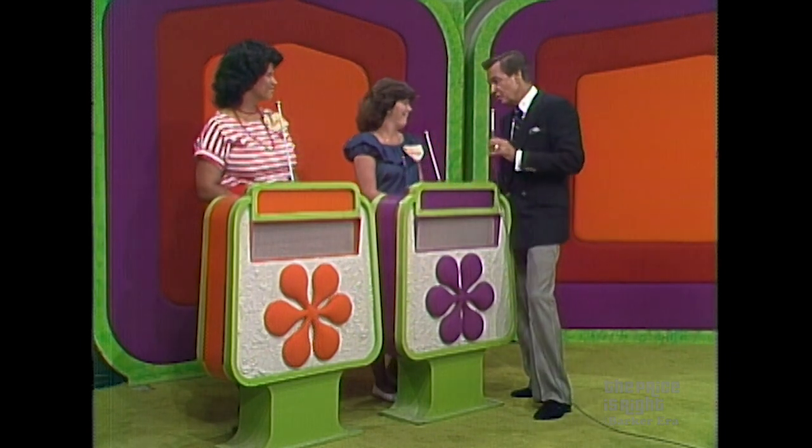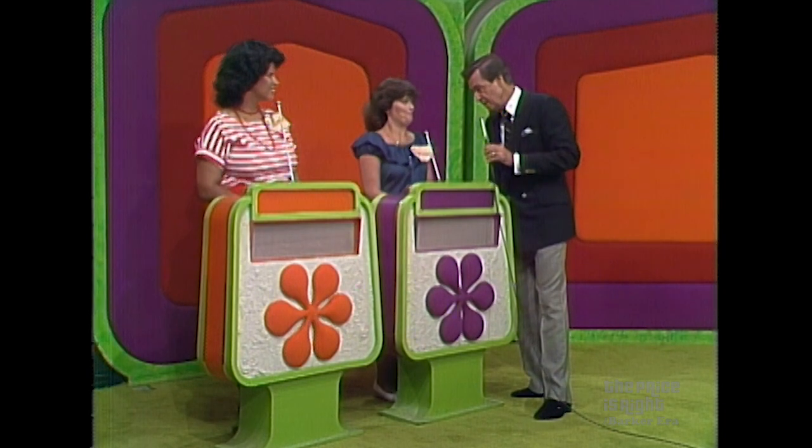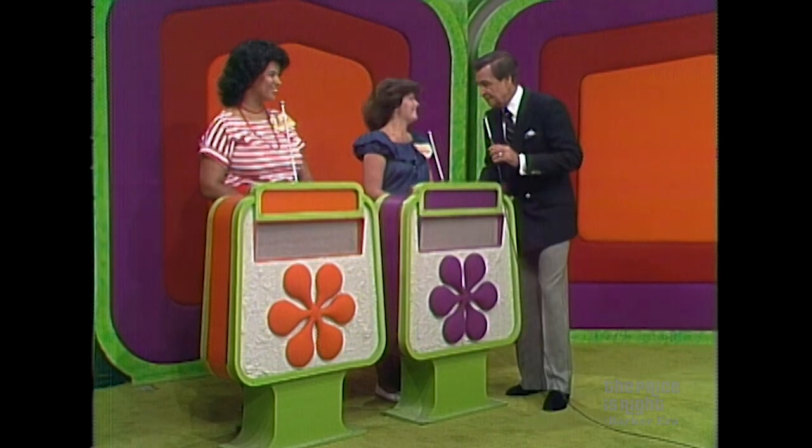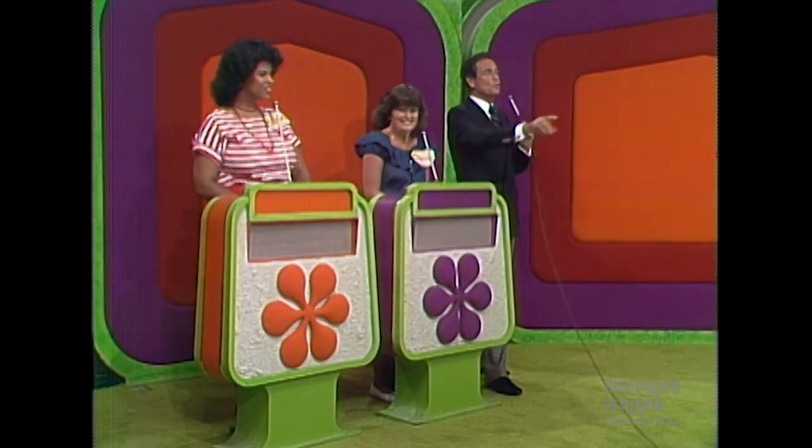But if you are the winner and you are less than $100 away from the retail price of your own showcase, we'll give you both showcases. You also know that you can look at showcase number one and bid or pass it over to La Rosa. Now, La Rosa, are you ready? Yes, I am. Are you ready, Teresa? Yes. Gentlemen, we are ready for showcase number one.